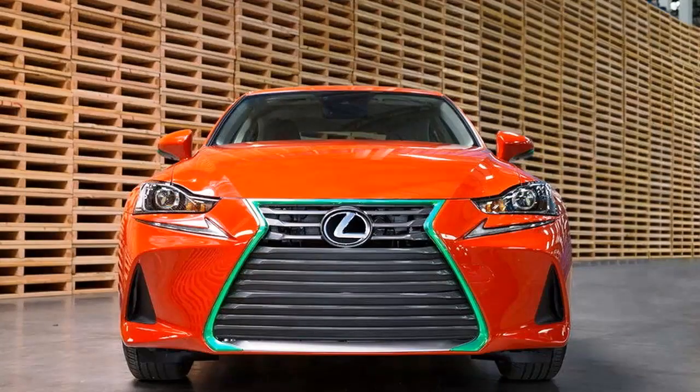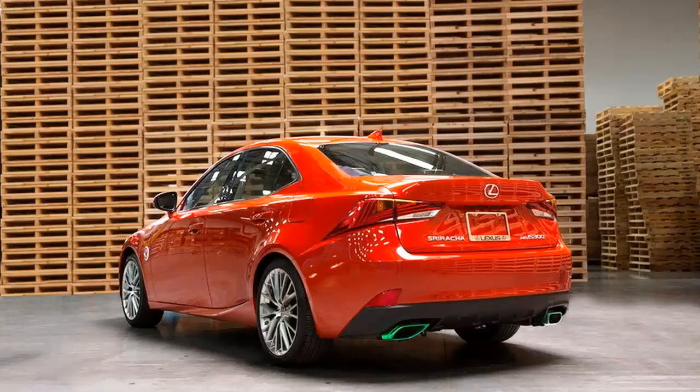Another crazy feature is the bespoke key fob that includes an emergency chili button that dispenses the sauce from a nozzle — just in case drivers need more chili on their burgers.